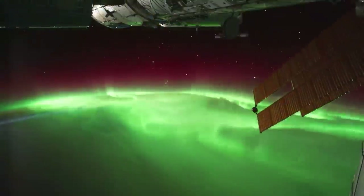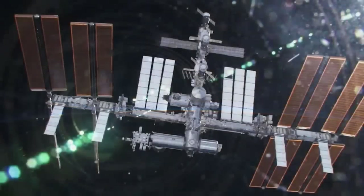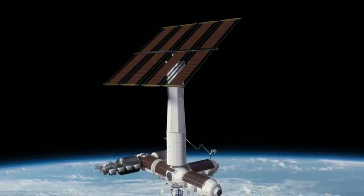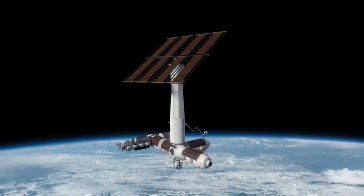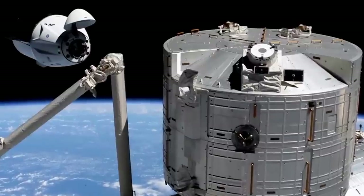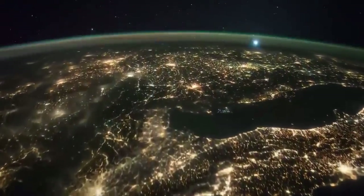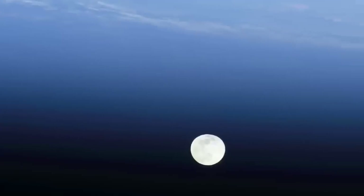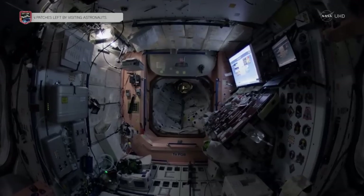Finally, the last primary module is the Power Thermal Module. Axiom's Power Thermal Module will provide power and thermal capacity equivalent to that of the ISS via solar arrays, so that Axiom's station will be able to support itself once it disconnects from the ISS. It's expected to launch no earlier than 2027. Until this segment is launched, Axiom's station will be relying on the ISS to help provide power — which is exactly why the deadlines and launch of each segment are so crucial. The module also adds EVA capability to the station.